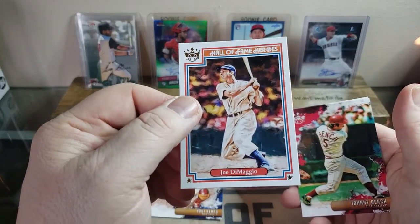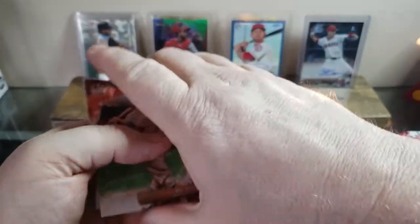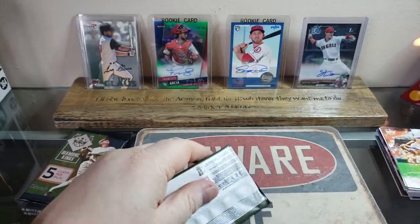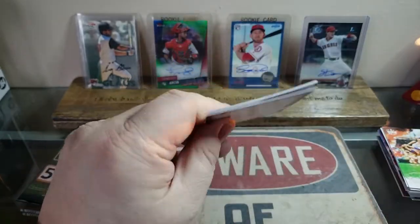A Joe DiMaggio followed up by a Johnny Bench and a Mel Ott — really nice. I really do like these cards. At first I wasn't a big fan of Donruss Panini because they don't have the MLB logo, but some of their cards are just really nice looking. I really do enjoy them.